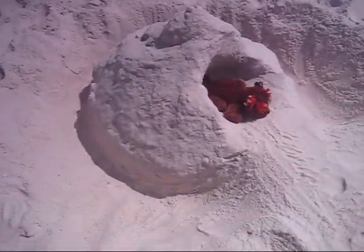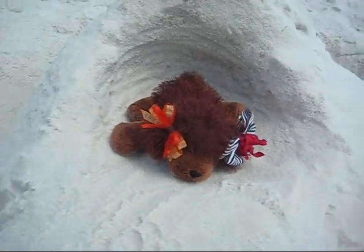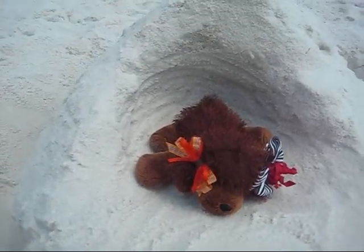This is my sand castle. Brownie wanted it. And there's a little nook. So yeah, that's all I want to say. Bye.